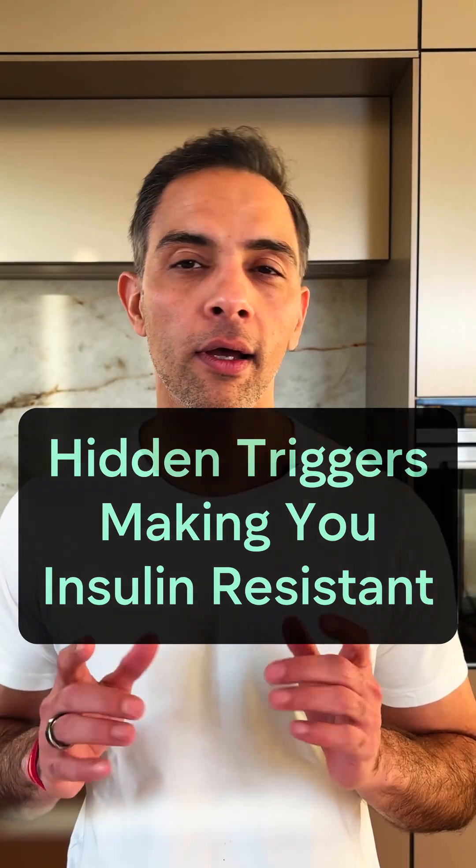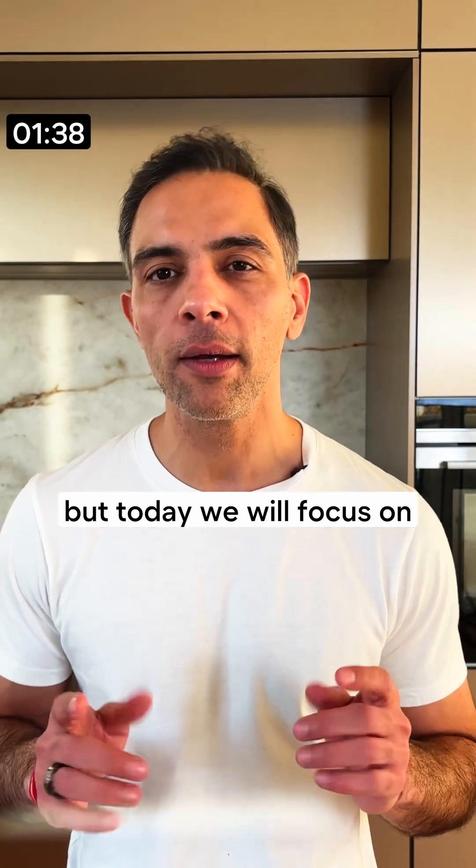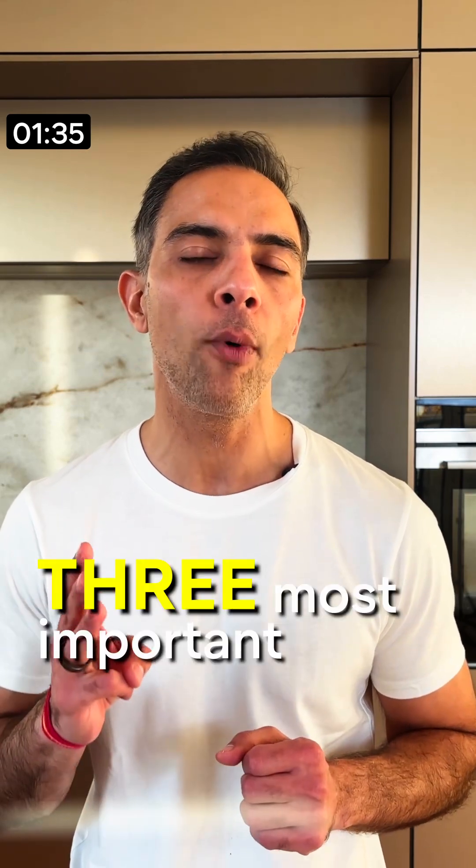Do you know what causes insulin resistance? There are many factors, but today we will focus on the three most important ones.